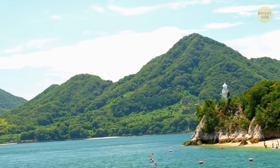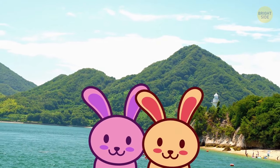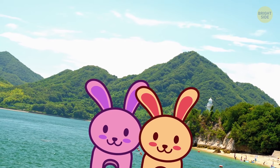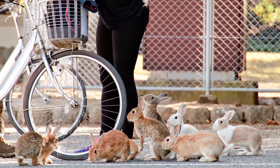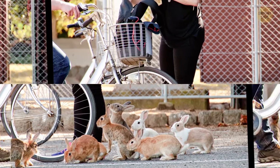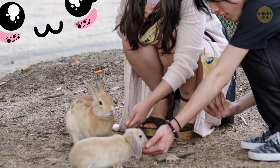Back in the 40s, scientists brought a number of rabbits to Okonoshima Island to do some tests. However, later on, the animals were freed and started to multiply. Now the island is full of them and attracts a lot of tourists.